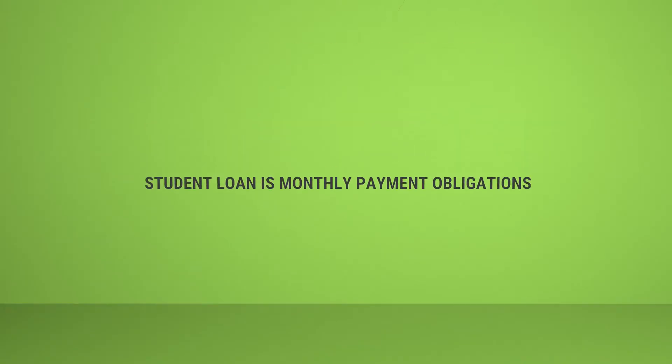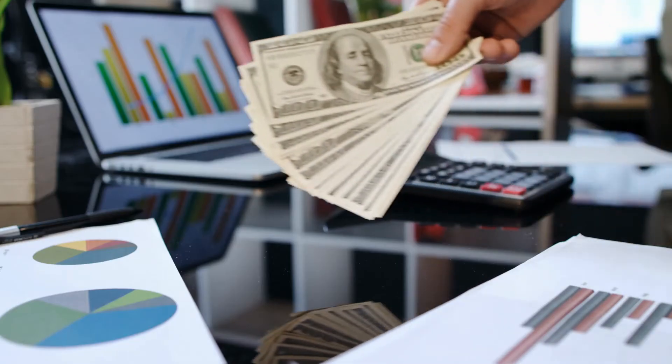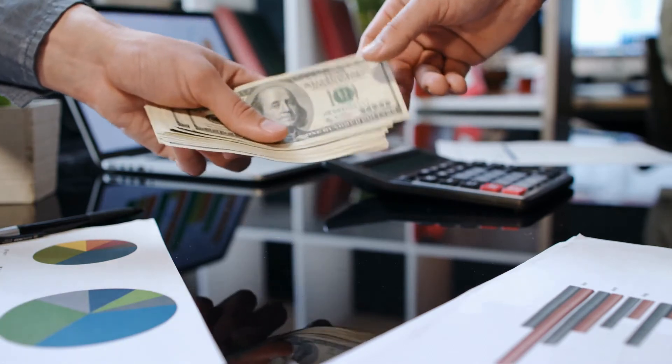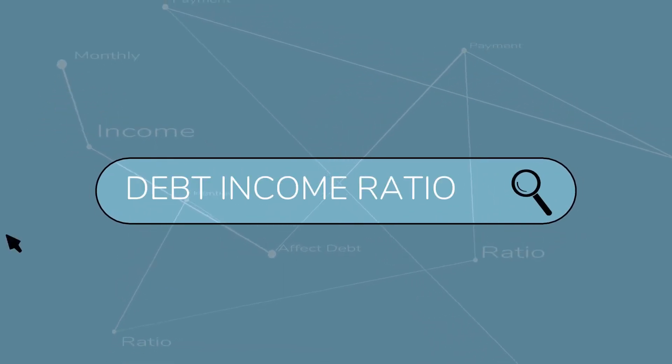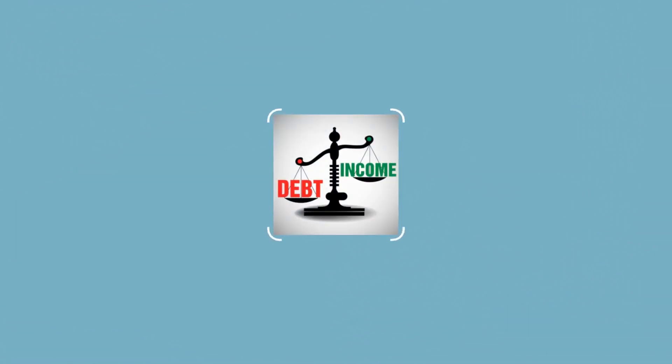If somebody's got a student loan, they're going to have a monthly payment obligation unless it's in deferment. If they've got an obligation to make that payment, they need to make the payment. If they're not making the payment, it's absolutely going to erode their credit score. On the flip side, if they're making that monthly payment, it might impact their debt-to-income ratio, but it's also building their credit as they make those payments on time.